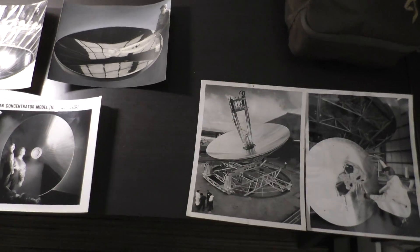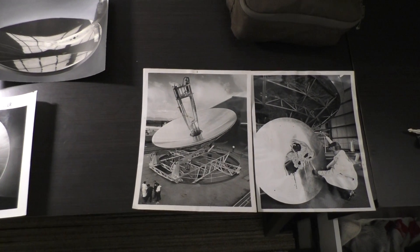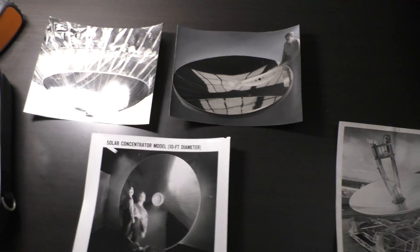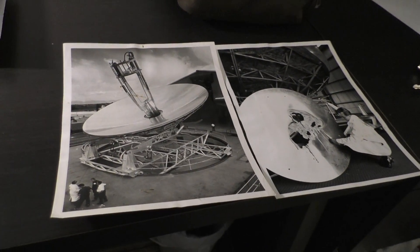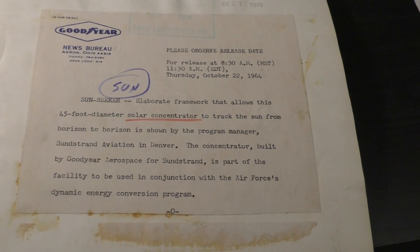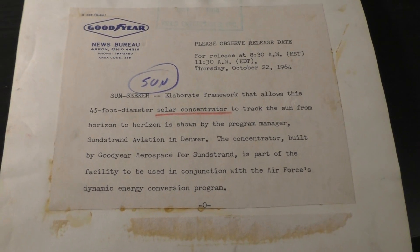I've come across a really interesting thing about Goodyear, the U.S. military, and Parabolic Concentrators. These are from Historic Images — a website that provides actual source photos that come from newspapers.